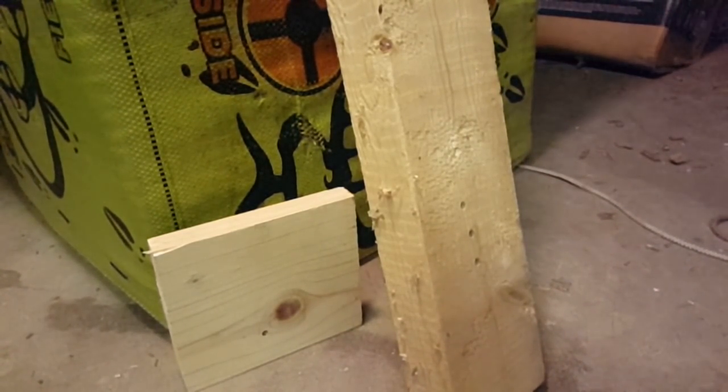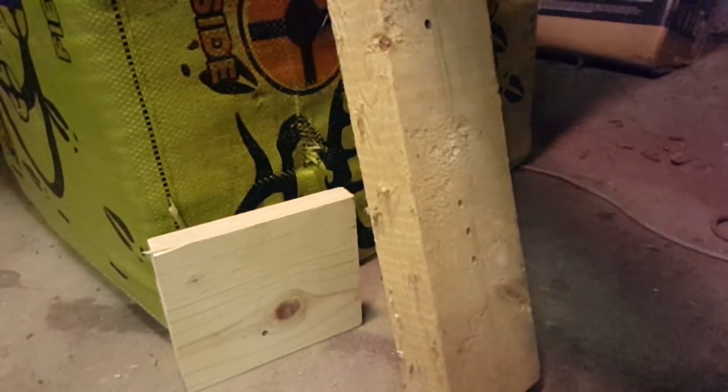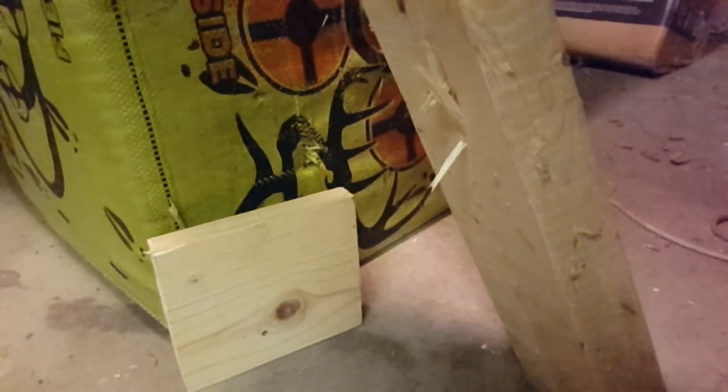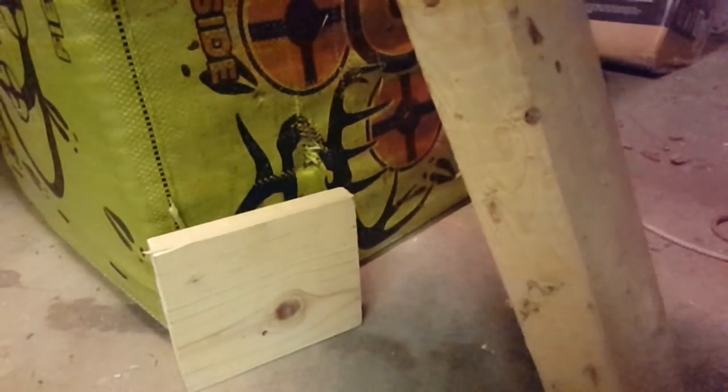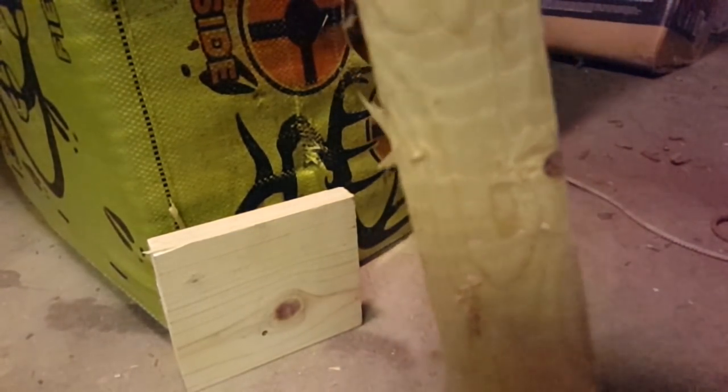Now let me show you a .22 rimfire — CCI standard velocity. That right there just shows proof that a .22 pistol is still more powerful than a .177 air rifle. It went completely through the board — a solid 2x4.